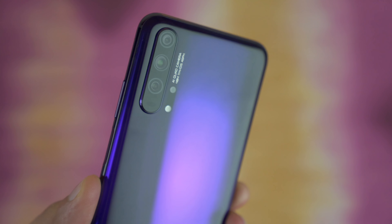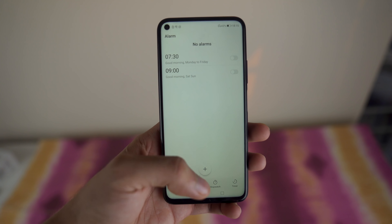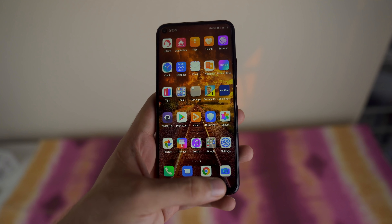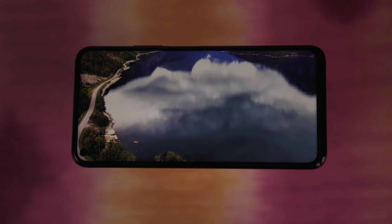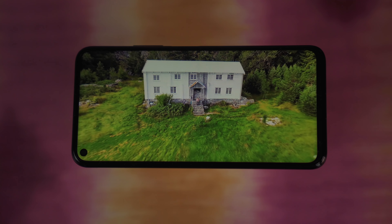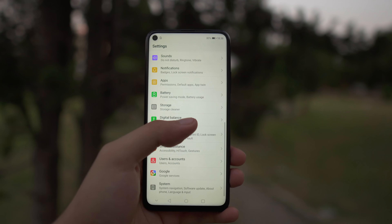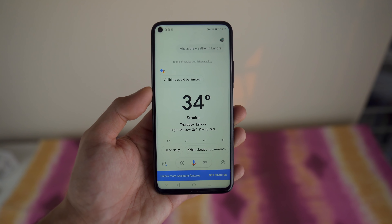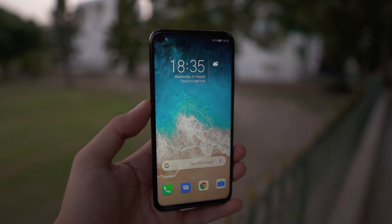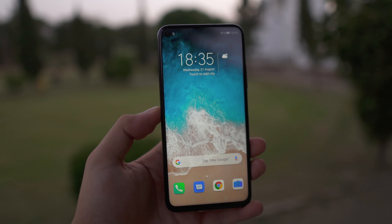Other than that, this phone is a solid flagship killer. I'm really impressed with the camera, the performance is amazing — you get a $1,000 phone performance in a $600 range device, which is pretty good. The battery life with 4000 mAh gives you an easy one day and a potential two days of usage depending on how heavily you use it. So if you're okay with not having the best display and if you're okay with Huawei's skin, then the Honor 20 Pro is definitely the phone to go with.